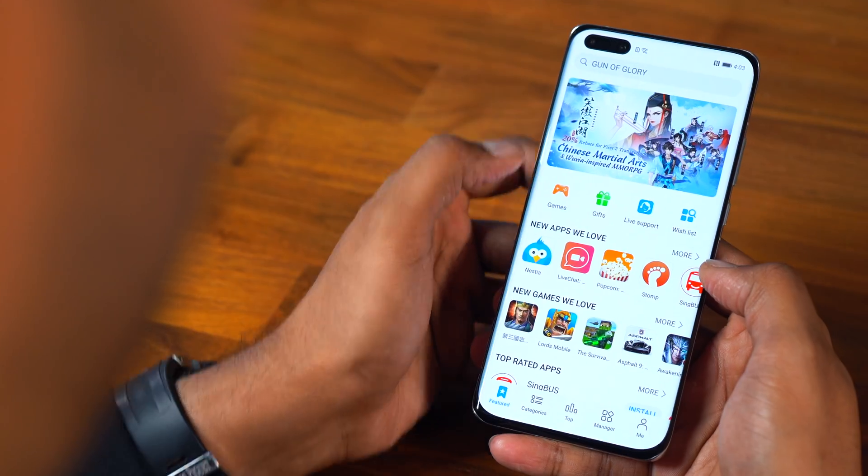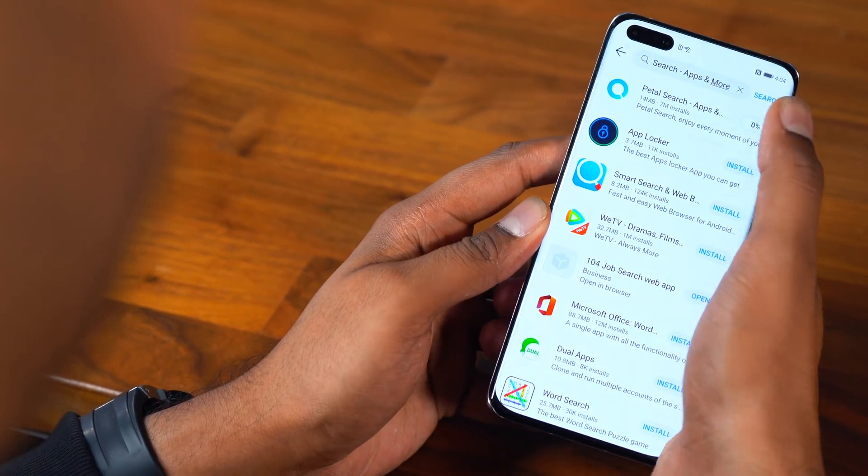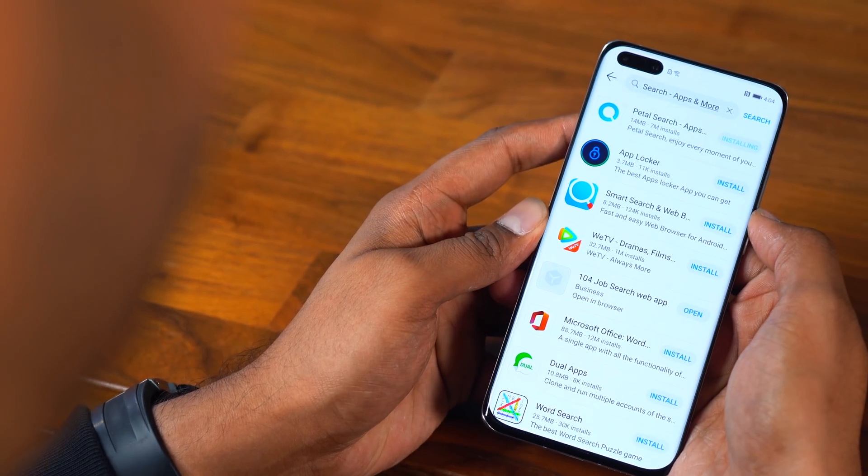For apps that are not readily available on the App Gallery, Huawei has an amazing app called Petal Search which allows you to search for any Android app that you need. All you have to do is head on to the App Gallery, search for Petal Search, install it, and you're done.